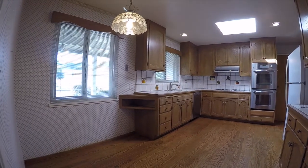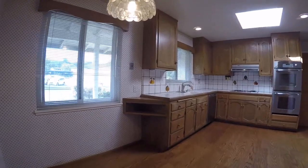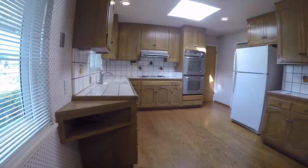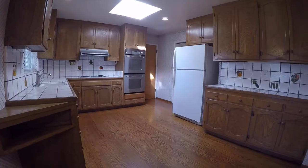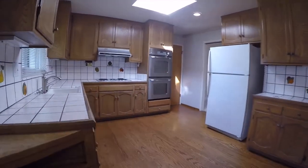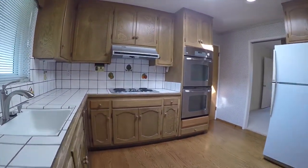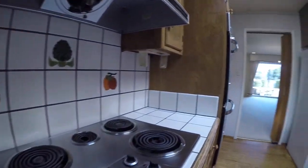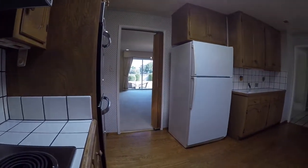Here we are beginning in the eat-in kitchen. As you can see, we've got a good amount of room for a nice little breakfast table. We also have a large amount of cabinet space — pretty much cabinets on every wall here in the kitchen. All the appliances you see will be included, so that includes a dishwasher, double oven, full-size refrigerator, and a cooktop.